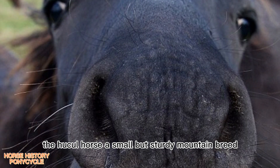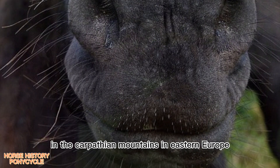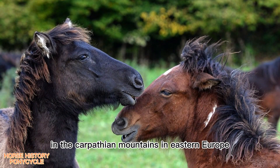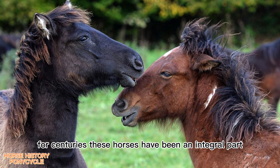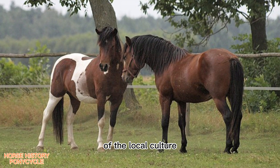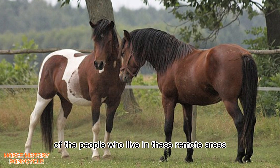The Huckel Horse, a small but sturdy mountain breed, is a true gem that originated in the Carpathian Mountains in Eastern Europe. For centuries, these horses have been an integral part of the local culture and have played a vital role in the daily lives of the people who live in these remote areas.